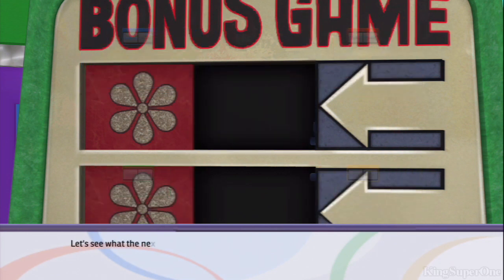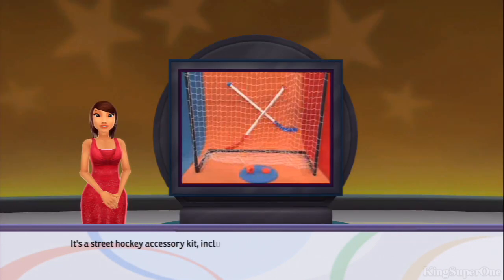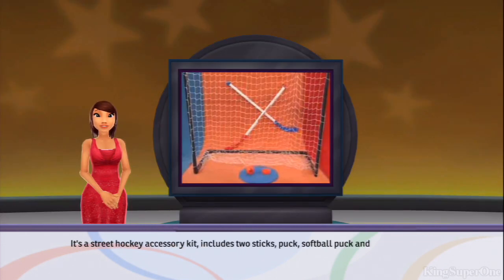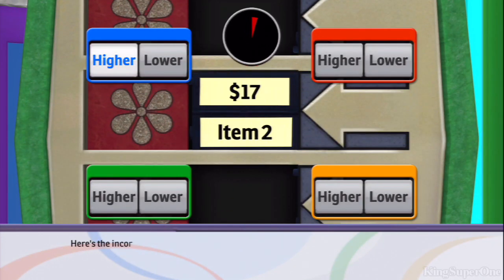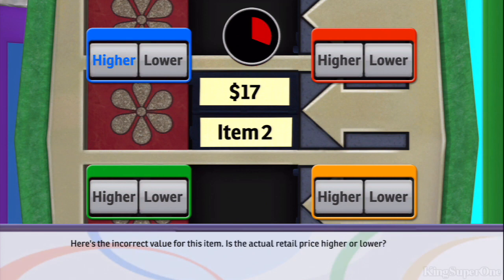Let's see what the next item is. It's a street hockey accessory kit. It includes two sticks, puck, softball puck, and net. Great for winter or summer fun. Here's the incorrect value for this item. Is the actual retail price higher or lower?